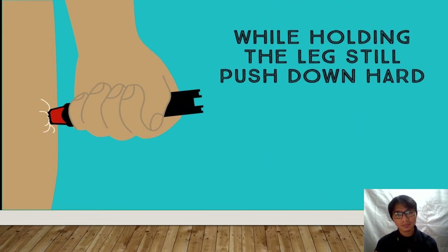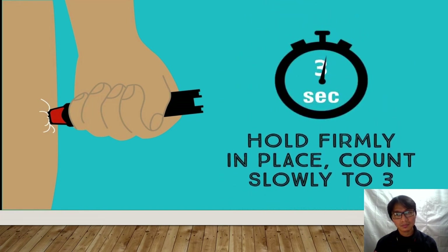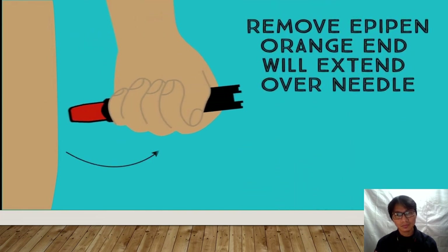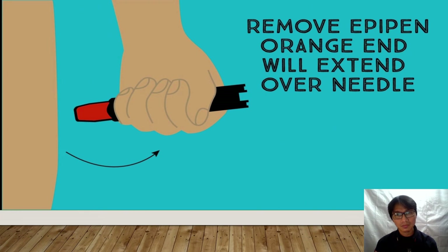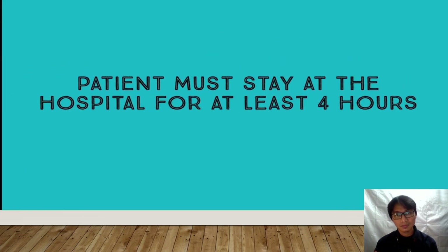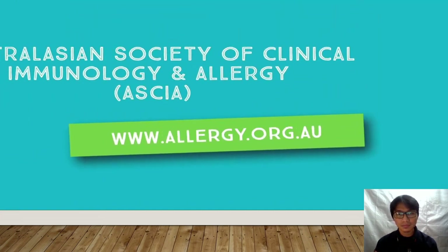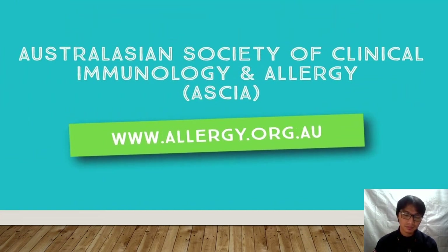Push the EpiPen down onto the thigh until you hear a click. Hold firmly in place while counting to three. When you remove the EpiPen, the orange end will extend over the needle. Put the EpiPen to one side. Do not allow the person to stand or walk at any time. The person must stay in hospital for at least four hours. For more information on allergy and anaphylaxis, visit the website for the Australasian Society of Clinical Immunology and Allergy.